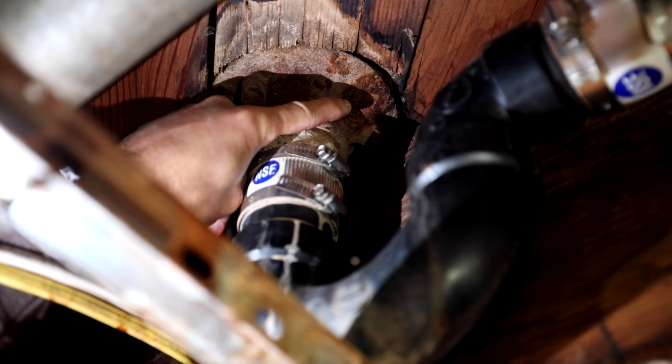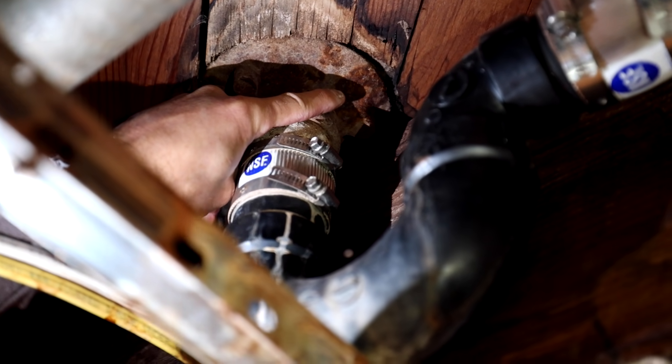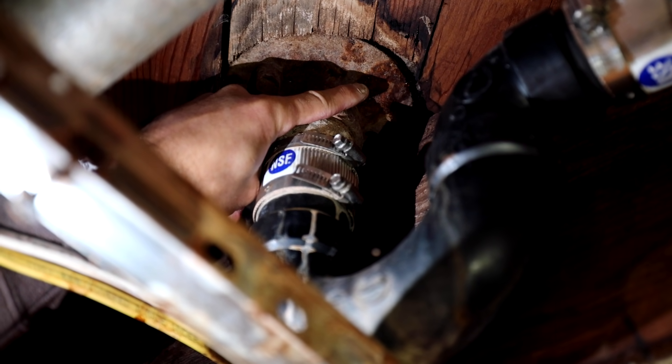We're up here in Placerville, California, which is up in the foothills — a little gold rush town. Somebody reached out to me with a failed shower. He said it was a Schluter shower, but he sent me some pictures of the drain from underneath and it doesn't look like a Schluter drain. So I have no idea what to expect here, but he's got a failing shower, so let's go check it out.